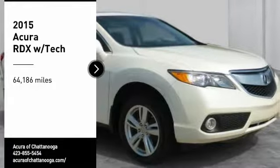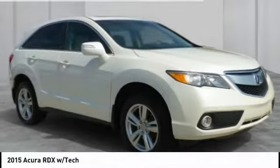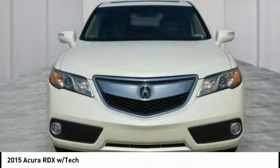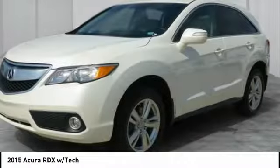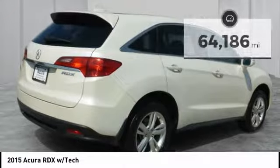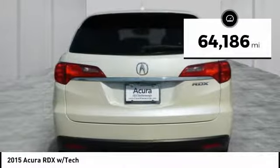We are pleased to show you the 2015 RDX. Viewed as Acura's answer to BMW's sporty X3, the RDX offers a stylish interior, plenty of sport, and a nice amount of utility. This vehicle has less than 65,000 miles.